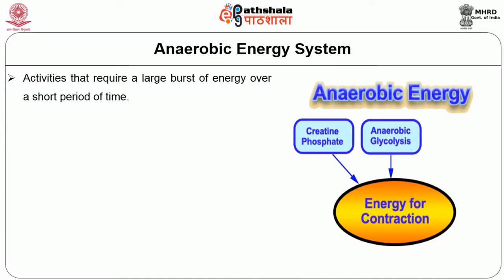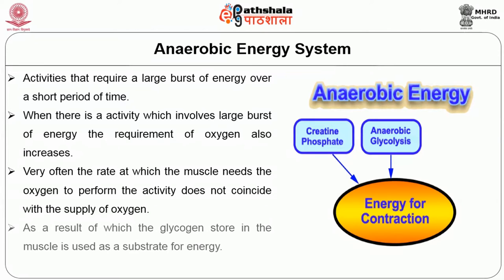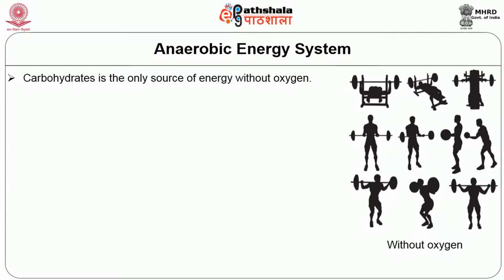Whenever there is an activity involving a large burst of energy, the requirement for oxygen also increases. Very often, the rate at which the muscle needs oxygen to perform that activity does not coincide with the supply of oxygen. As a result, the glycogen stored in the muscle is used as a substrate for energy. Importantly, carbohydrate is the only source of energy which can be used without oxygen.